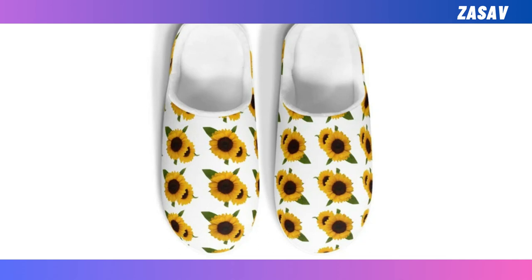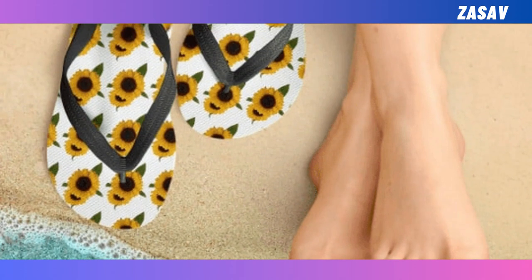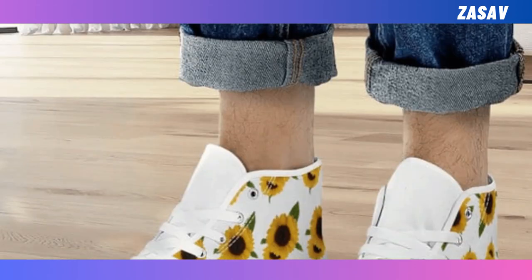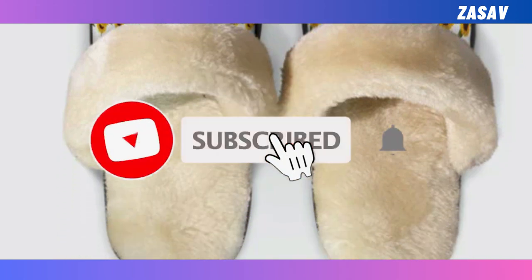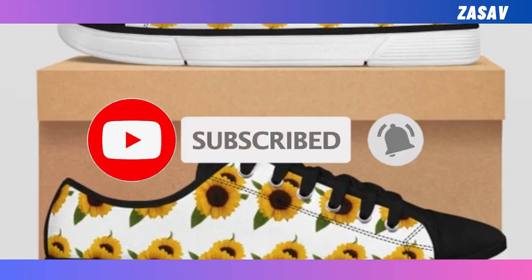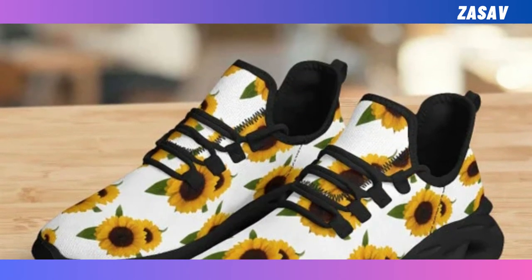Hey, fellow sunflower lovers, I hope you're all well. Please watch the video till the end. Several products have been prepared for you. Those of you who love sunflowers will love these products. The quality of these products is very good. Fast delivery and you will be satisfied using the product. We hope that these products will be useful for you. Please subscribe to our YouTube channel. Thank you.